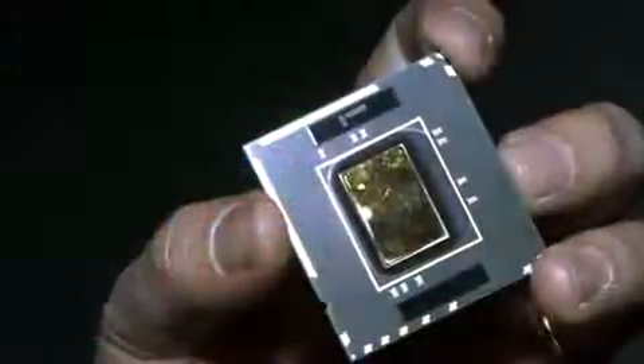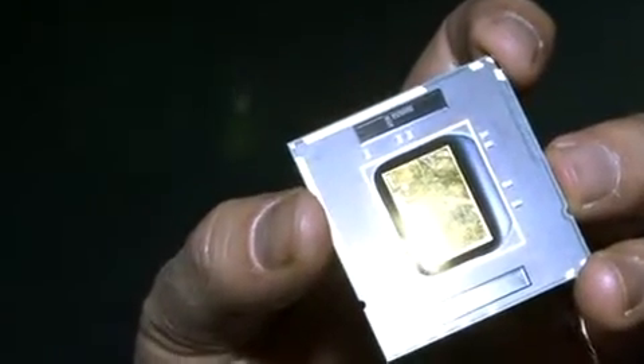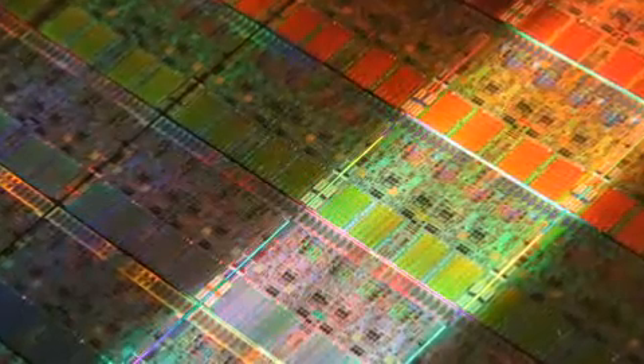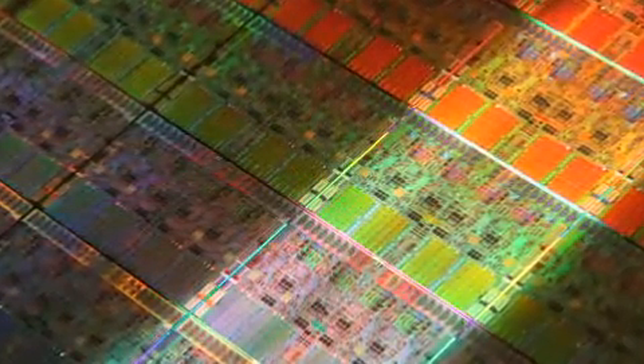How powerful can scientists make a computer chip? By the turn of the millennium, experts said that tiny chips packed more and more densely with hundreds of millions of transistors would generate too much heat. So scientists at Intel developed technologies that enable a microprocessor to do more.